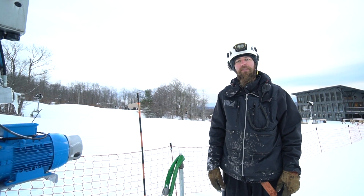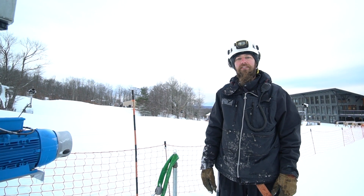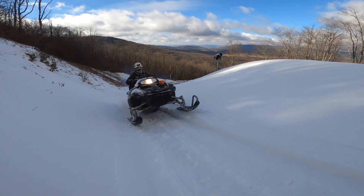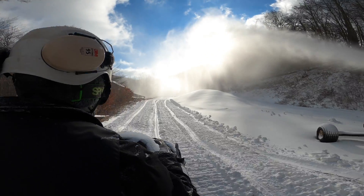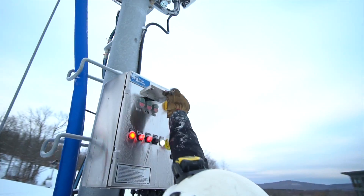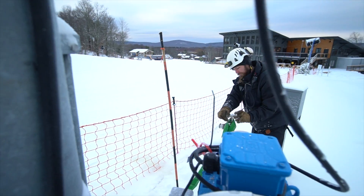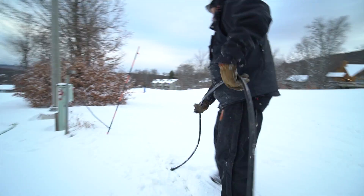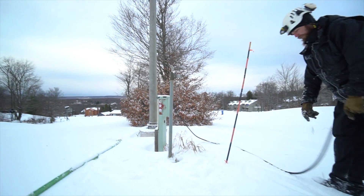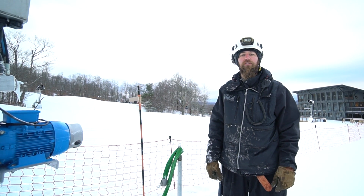My name is Max. I'm one of the snowmakers here at Timberline Mountain. I'm on a crew of about 10 people. We're out there riding the sleds up the mountain — we're not just playing on them. We're checking each gun individually. We run a manual system here, so every gun gets our special attention. We get to change the water quantity on there, make sure that we're making good base snow or good skiing and snowboarding snow, depending on the time of year. We've got to make sure that all the hoses are unburied, all the cords are unburied, and make sure all the guns are pointing the right way so the snow lands in the middle of the run.